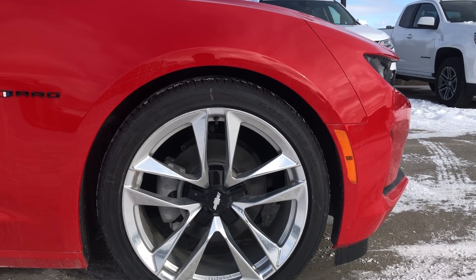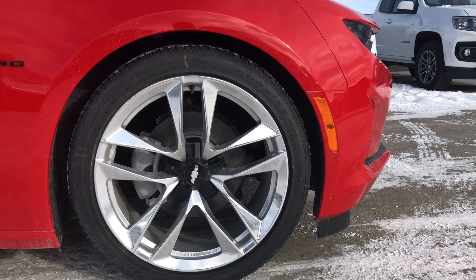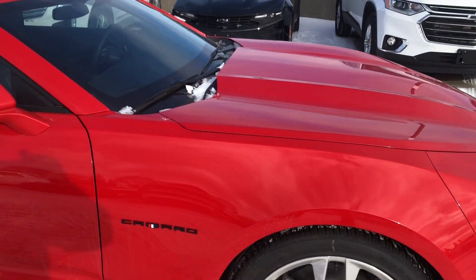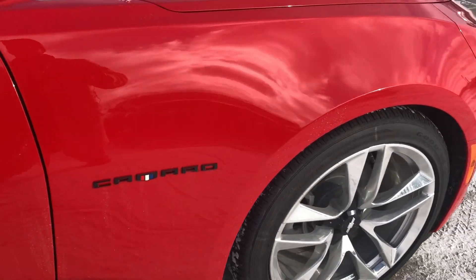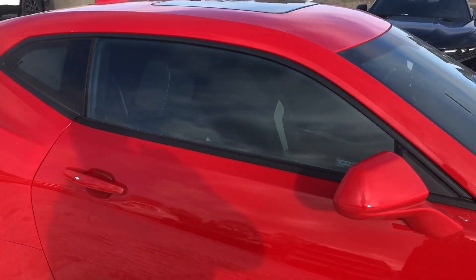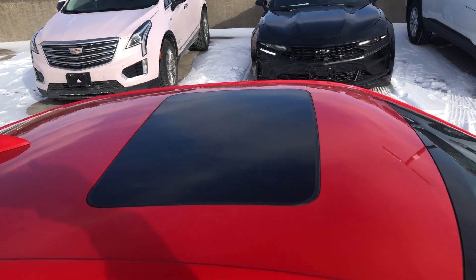To the sides, we have gorgeous 20-inch five-split spoke wheels, black center caps as well, which really offset the brightness of these wheels. Black Camaro badging, body-colored mirrors, door handles, as well as our sunroof on top.